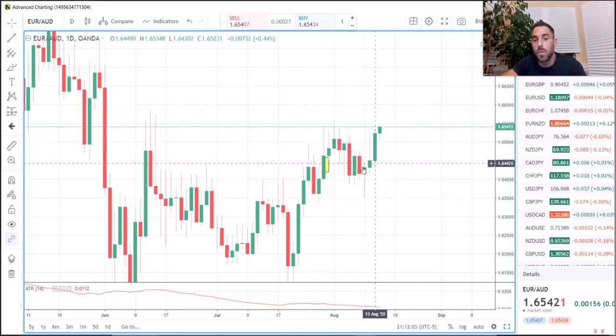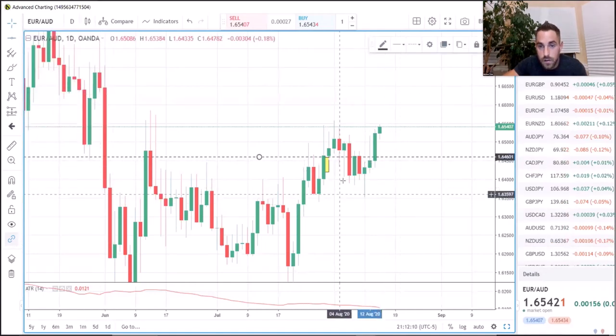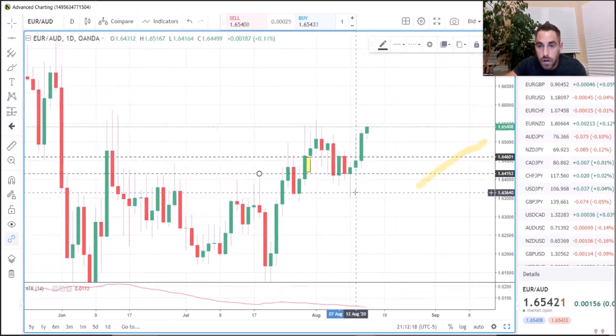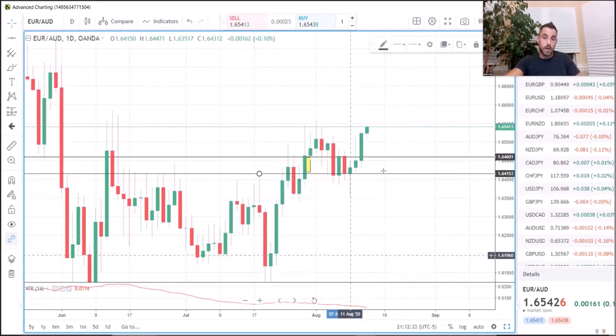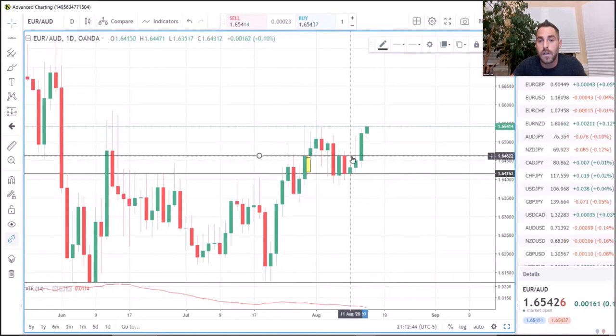Step one: identify your action candle — that's the four green candles. We ignore that and go to step two. Step two is identifying what we call the anchor. The anchor is going to be the color of candle to the left of our action. In this instance it's one red candle. We're going to mark the high and the low of our red anchor candle.